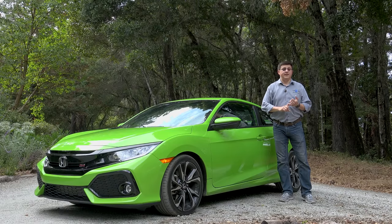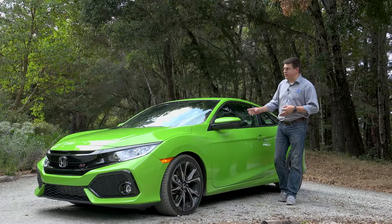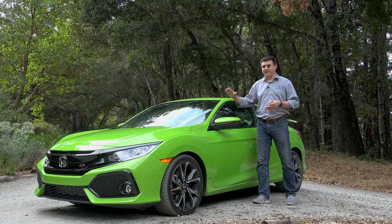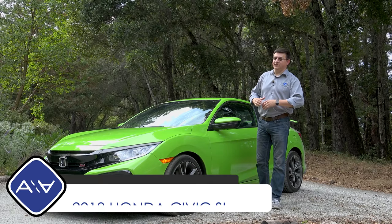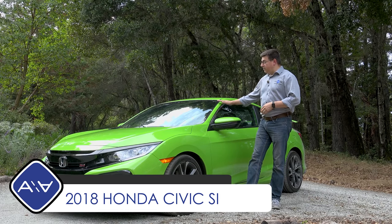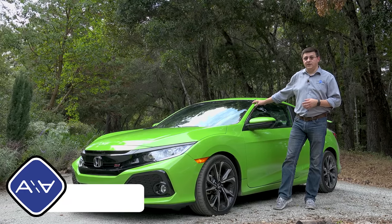You can get your model with either 158 horsepower, 174 horsepower, 180 horsepower, 205 horsepower like the model we're looking at right here, or a whopping 306 if you get the all-new Type R. Since this model is the 205 horsepower model, that means that this is the all-new Civic Si Coupe.